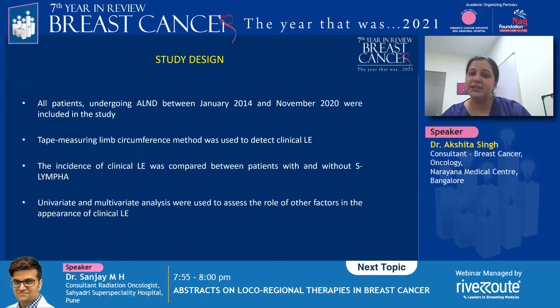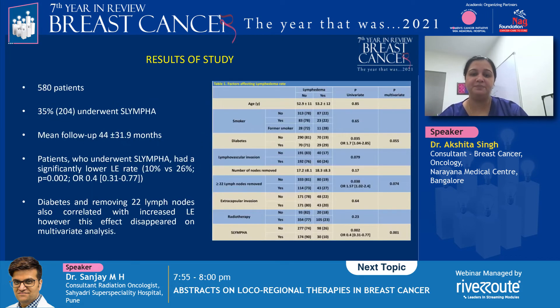All patients who underwent axillary lymph node dissection between January 2014 and November 2020 at the center were included. A tape-measuring limb circumference method was used, and the incidence of clinical lymphedema was compared between patients with and without an S-LYMPHA. There were 580 patients in the study, of whom 204 underwent an S-LYMPHA, with a mean follow-up of about 44 months. Patients who underwent an S-LYMPHA had a significantly lower rate of lymphedema — 10% versus 26% — and diabetes and removal of more than 22 lymph nodes also correlated with an increased lymphedema rate.